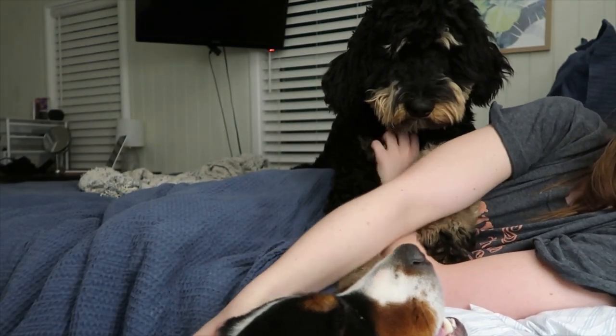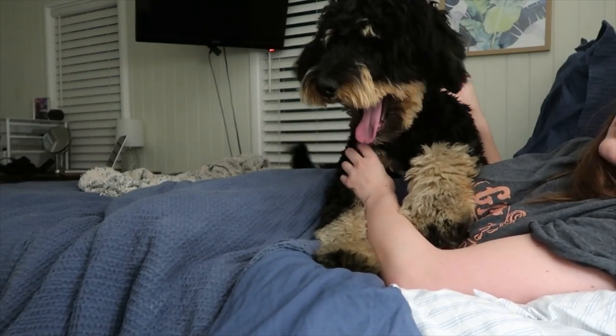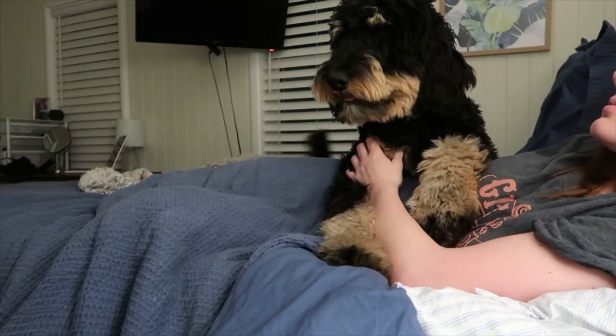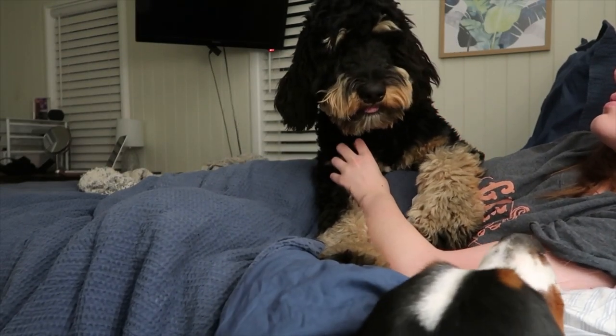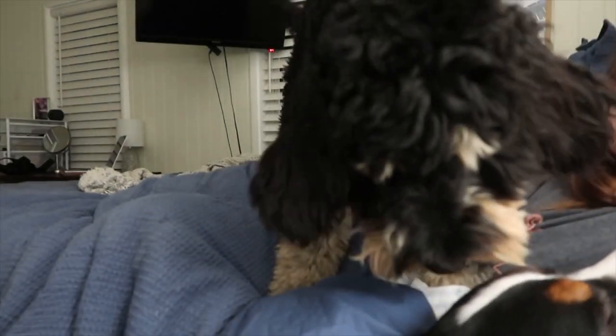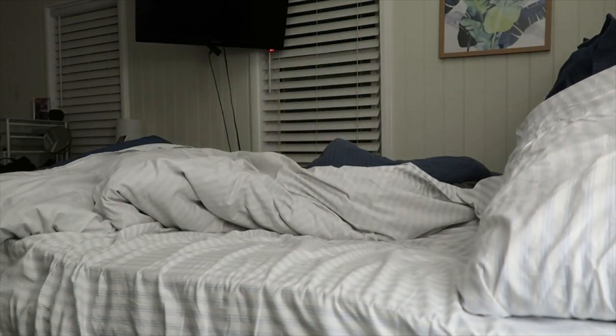I do wake up at 5am every single day for work, and that is just to give myself enough time to not only get myself ready, but also take care of my dogs and meet their needs before I head off to work. As you can see, I am woken up with a bunch of burner love. I love waking up to my dogs and just loving on them as much as I can, but inevitably I do have to get up and get ready for work.